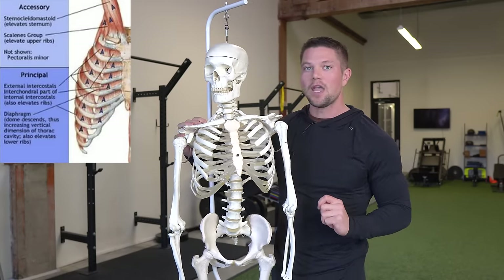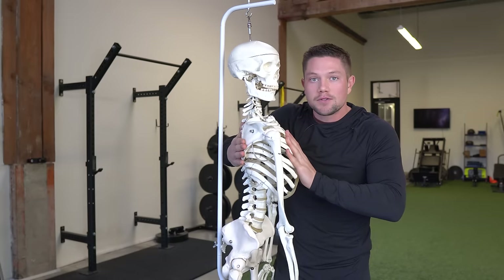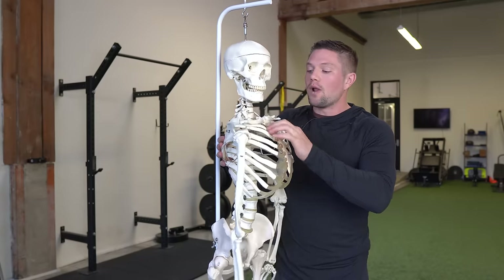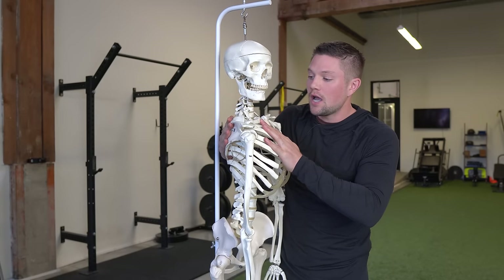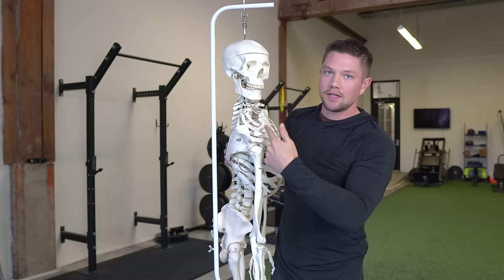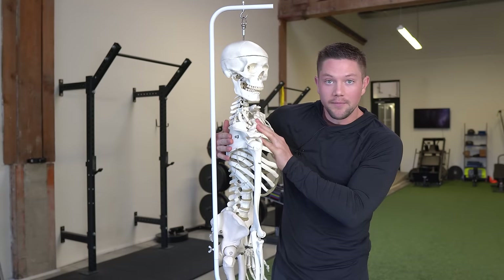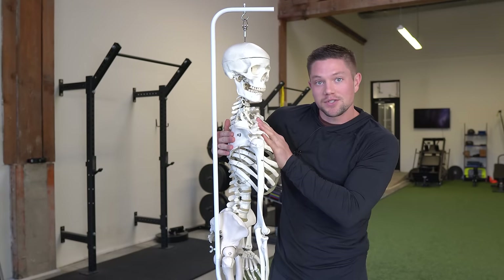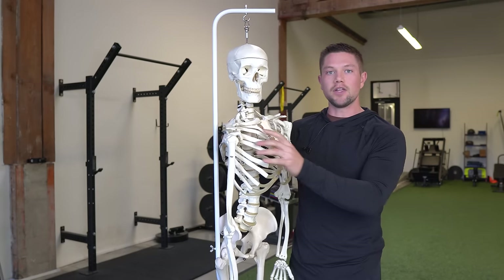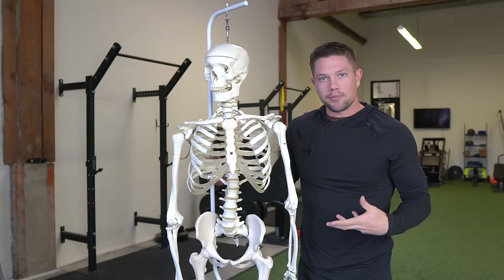We're going to focus on the scalenes in this video, because the more and more tight our rib cage gets over time, the more it flattens out. As that happens, the scapula starts to get a little more elevated and the collarbone gets pushed up. Normally there's an angle between the scapula and clavicle, but as you get more tightness and compression, that angle narrows, limiting the space in the thoracic outlet. The root cause is that the neck is recruited to help us breathe because we lack proper rib cage expansion.